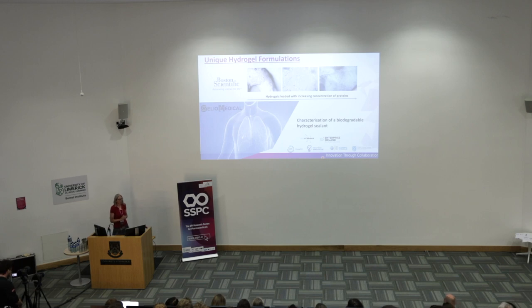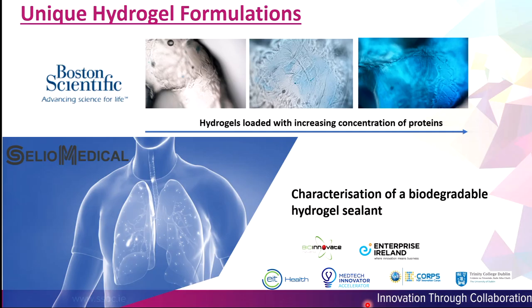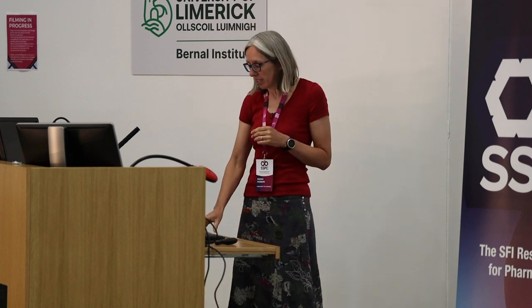We have a couple of small projects with industry on hydrogels. With Boston Scientific, we're looking at the location of protein loaded into different hydrogels. With Cilio Medical, we're doing some work on the characterisation of a biodegradable hydrogel sealant that seals the puncture wound when you get a biopsy taken in your lung.